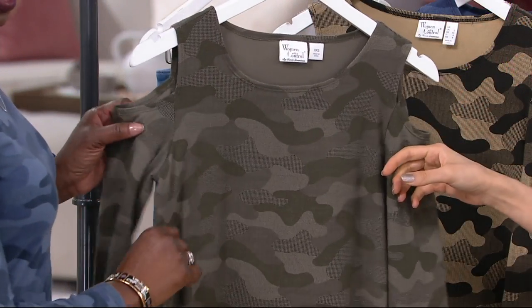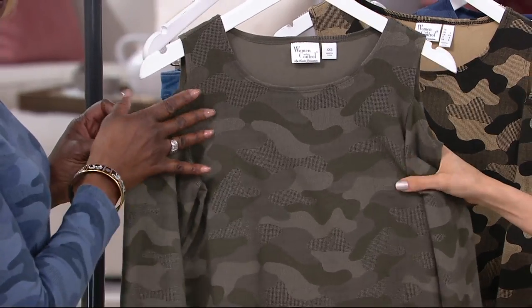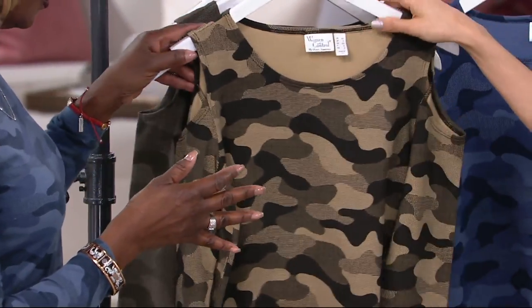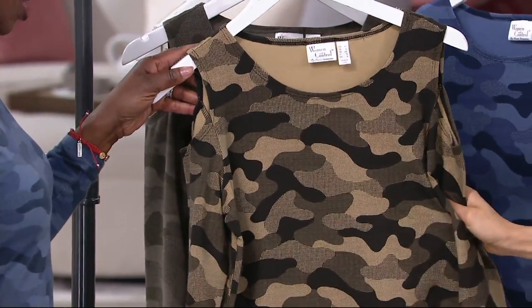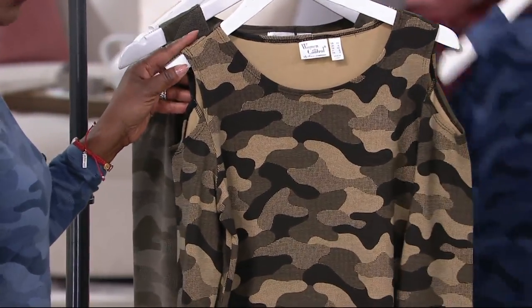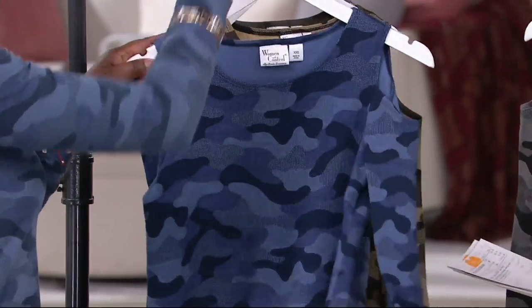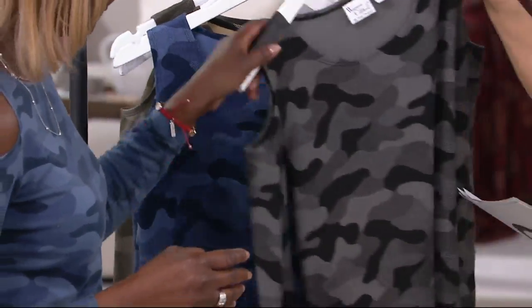So it's got the peekaboo, it's got the camo. This is what I think of as the classic bay leaf, which is great. Loving the safari taupe — which I never got one of. This one is the navy, which I own and have on. Oh, it looks so pretty on you. And then we have the black.